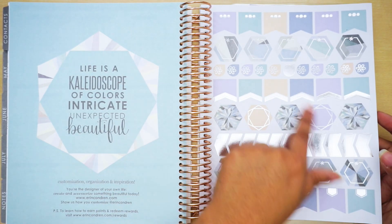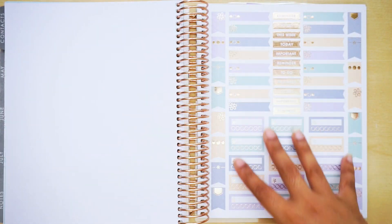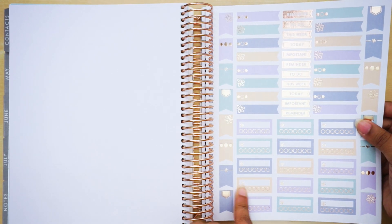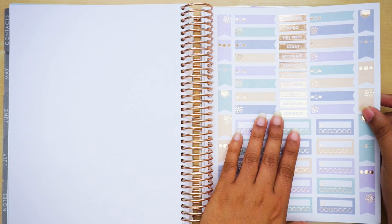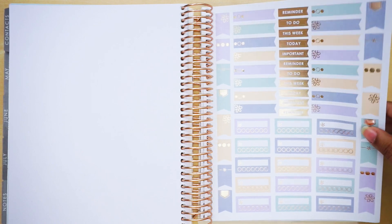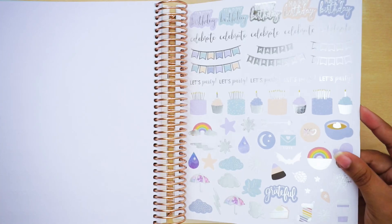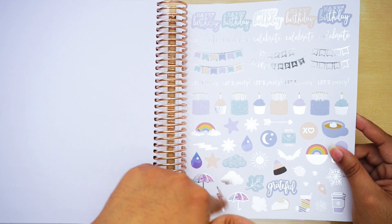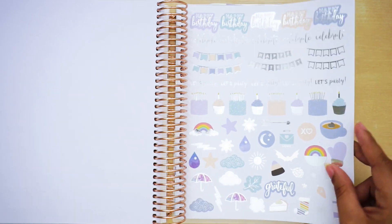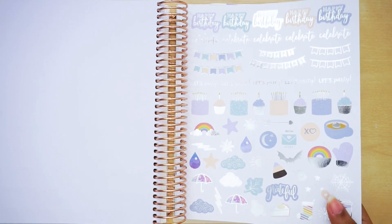Erin Condren does sell the neutral stickers and colorful stickers separately on their website, so if you're interested you can get the other set. I will be purchasing the colorful ones because I'm just not going to be about the tan colors — I like silver but these flags are huge and I won't be using them much. A lot of people were complaining that the flags and boxes don't really fit into the hourly — I haven't tested it out yet, but these flags are beautiful and they're rose gold foiled.